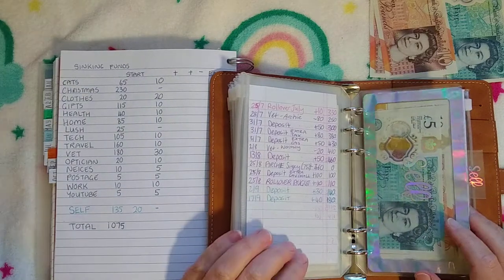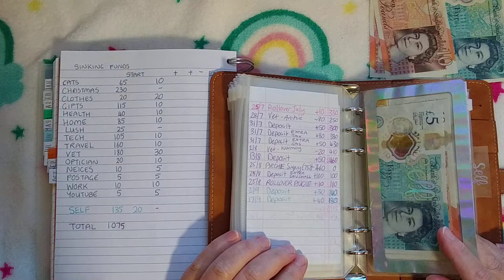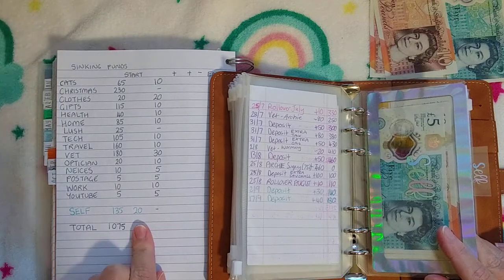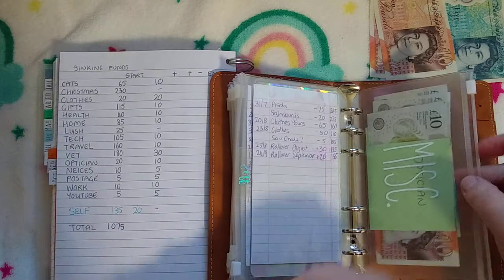Self is not getting anything — it only gets stuffed from rollover. It got £20 from the September budget, which is recorded here in a different colour. I use a different colour for self; I don't know why I separate it.